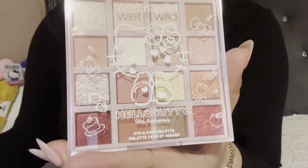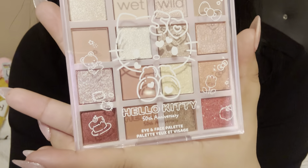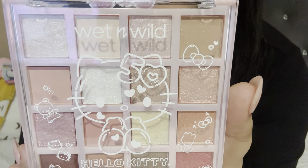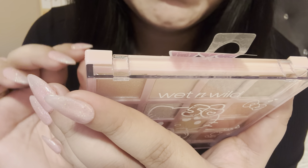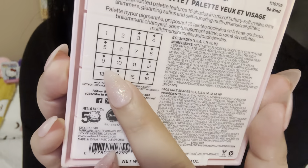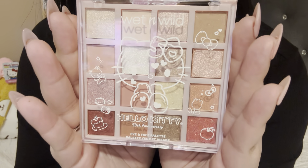Okay, the second thing I have is the eyeshadow palette — I'm so excited. Look how cute it is! This is an eye and face palette. On the back it says it's a hyper-pivoted palette featuring 16 shades in a mix of buttery soft mattes, shiny shimmers, gleamy satins, and self-adhering multidimensional glitters. Just a warning: this does have glitter in it. I feel like this is very wearable, which is exciting.